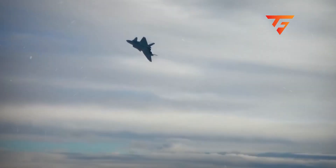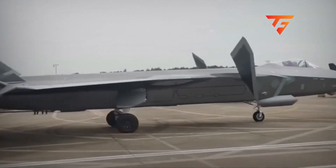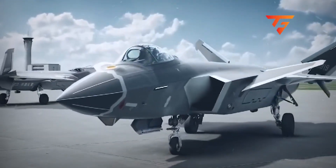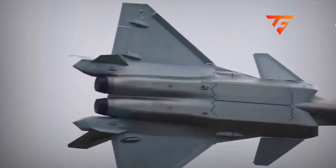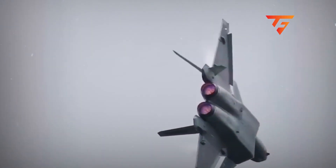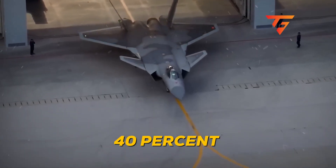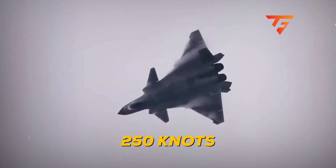But the real story isn't about the electronics — it's about what these jets can physically do. Canard design hides a major trade-off. Those forward canards you see moving independently aren't just for show; they're compensating for a fundamental design compromise. By placing the main wings so far back on the fuselage, Chinese engineers reduced the aircraft's radar cross-section from the front quarter by an estimated 40% compared to a conventional layout. But this created a massive stability problem.